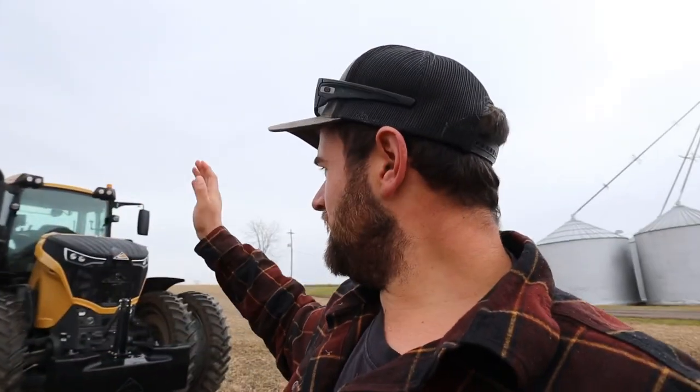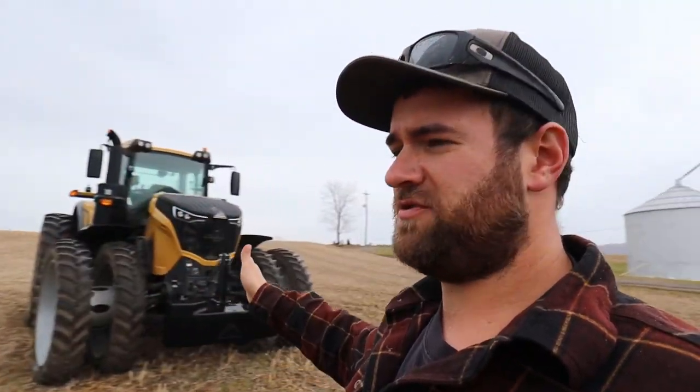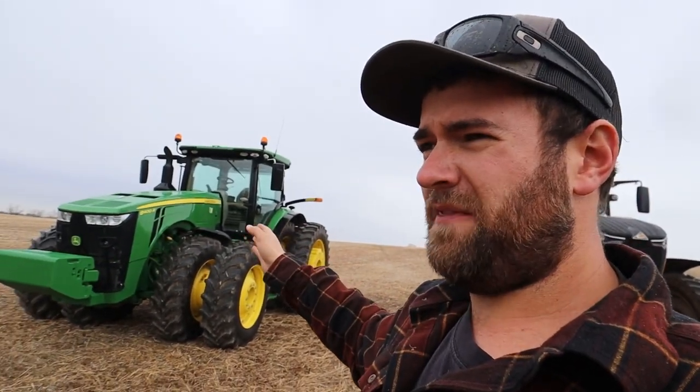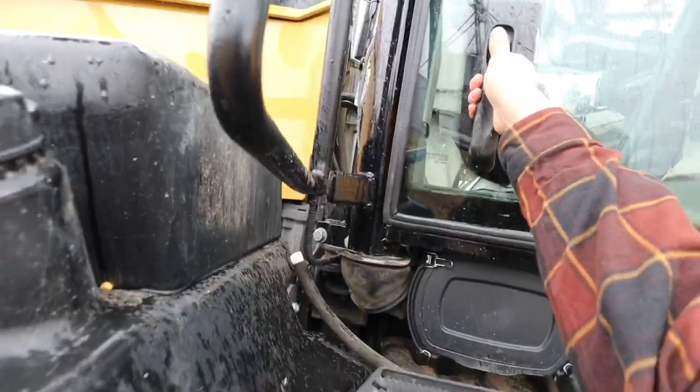There are quite a few differences. For example, that one has an E23 power shift; this one has a single-speed CVT transmission. There's a 20-horsepower advantage on this tractor versus that one, but those are just model differences — you can get this all the way up to 500 horsepower. I think the John Deere fixed frames go up to 410 on the new ones, maybe. We'll get in the cabs, look at them, and compare. It's raining — that wasn't part of the script.